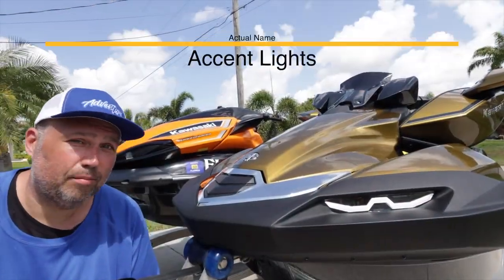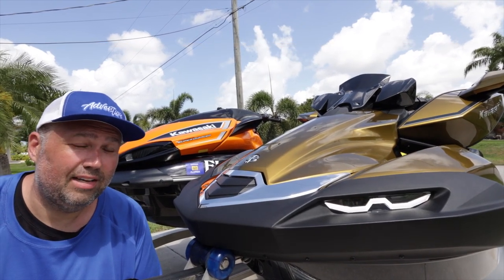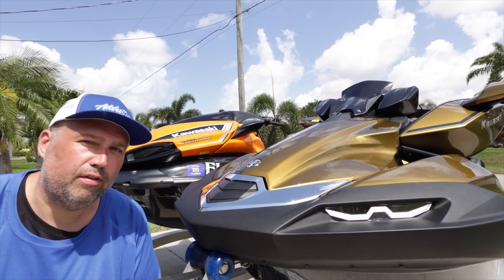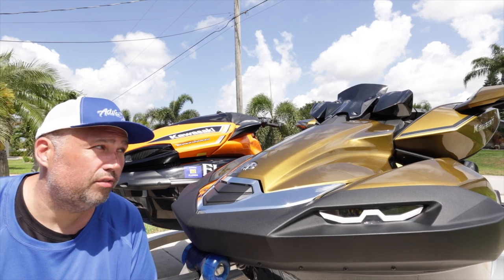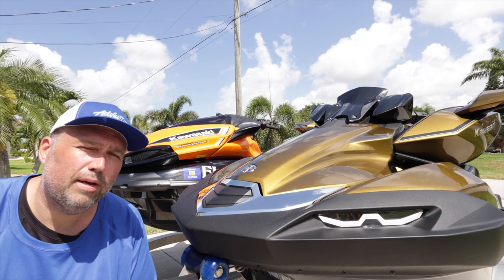The headlights — daytime running lights, people call them different things — what are they actually used for? Is it a sales gimmick? We're going to go over all that in this video. If you like the video, make sure to click like, and if you want to watch more of the 2022 Kawasaki Ultra 310 LX or our adventures, make sure to subscribe so you don't miss anything.